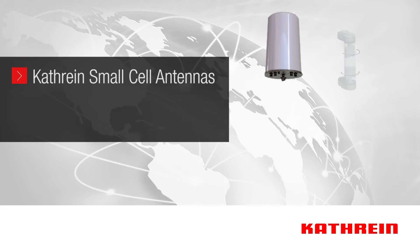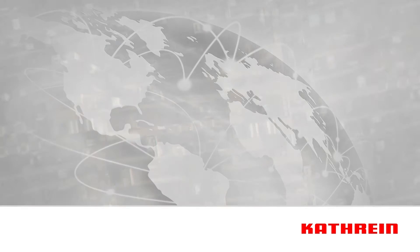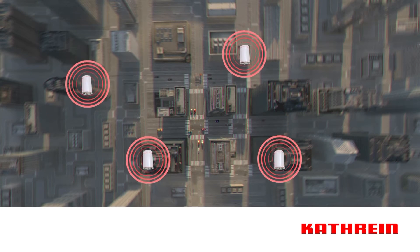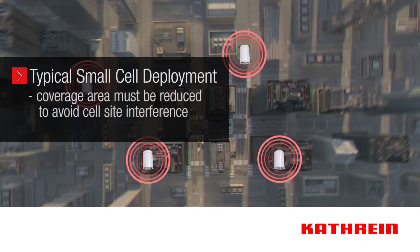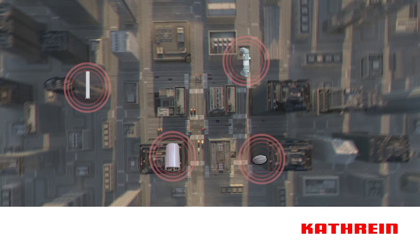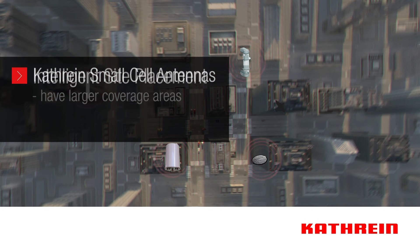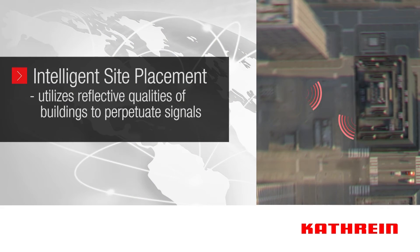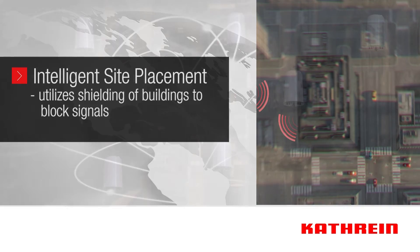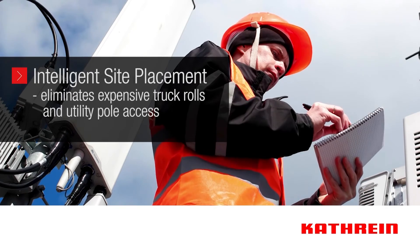Katrine has engineered its small cell antenna solutions for placement without the need for adjustable down tilt, which is known to reduce the coverage area of an antenna. In a typical small cell deployment in a busy downtown area where down tilt is utilized, the coverage area of each antenna must be reduced so that small cell sites don't interfere with each other. With a variety of Katrine small cell antennas at the same location, fewer antennas are needed because Katrine small cells have larger coverage areas. By utilizing intelligent site placement, operators can take advantage of the reflective qualities of buildings to perpetuate the signal and the shielding of buildings to block it. This can reduce antenna requirements by 33% while eliminating the expense of truck rolls and utility pole access to manually adjust antenna tilt.